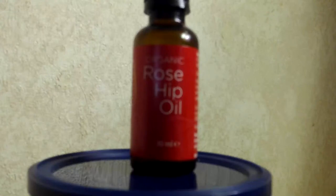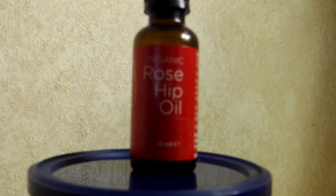Hi everybody! Today we are going to talk about rosehip oil. The reason why we are is because if you care about your skin, this is the product that you should be using on a daily basis, and I'll explain to you why.